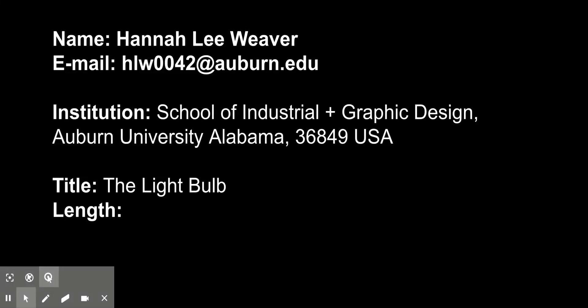Hello World Studio. My name is Hannah Lee Weaver and I'm a student here at Auburn University currently studying industrial design. In the past weeks, my team and I have researched and gathered information on an extremely important engineered good, the light bulb.